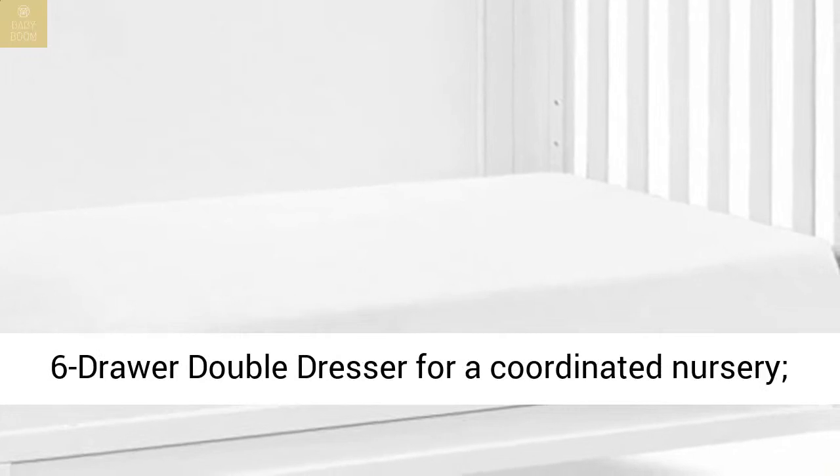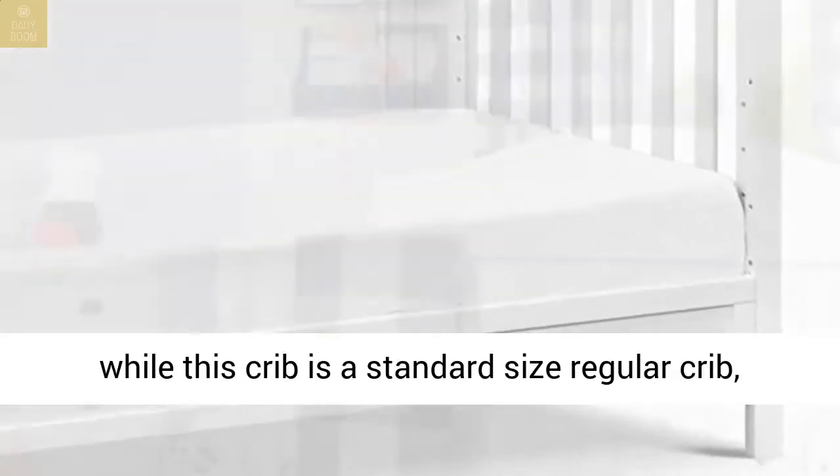Complete the look: shop the Fairway three-drawer dresser and six-drawer double dresser for a coordinated nursery.